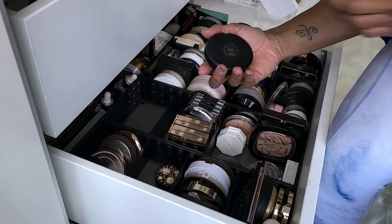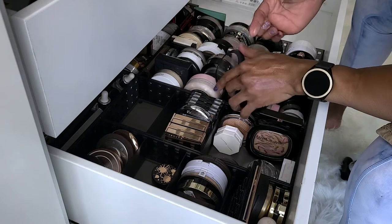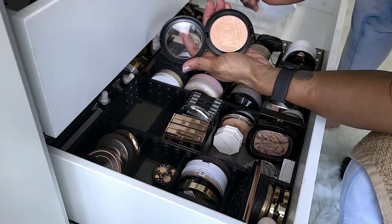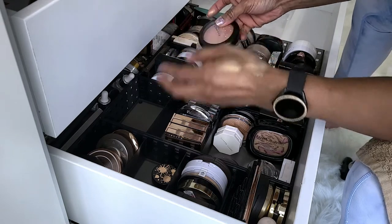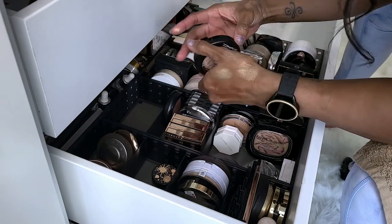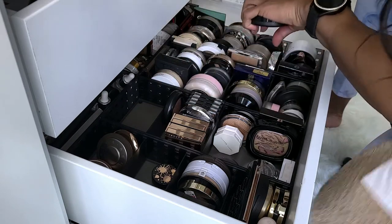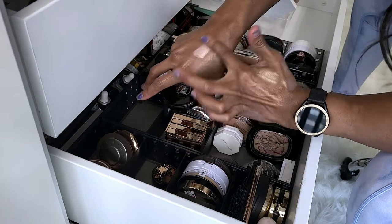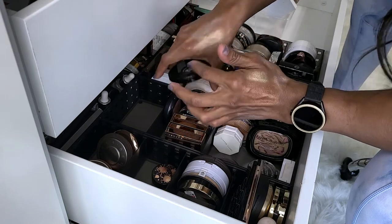This is MAC Bleeming Blush Extra Dimension Skin Finish. She's a little gold but she has a shift to it — gold to pink. I need to wear that one day. This is the MAC Perfect Topping Mineralized Skin Finish. For a while I really tried to get into MAC. I think I'm going to get rid of this one — I've had it for a while, I just don't reach for it anymore, and it's honestly kind of light. It's so pretty though, but I'm going to get rid of it.